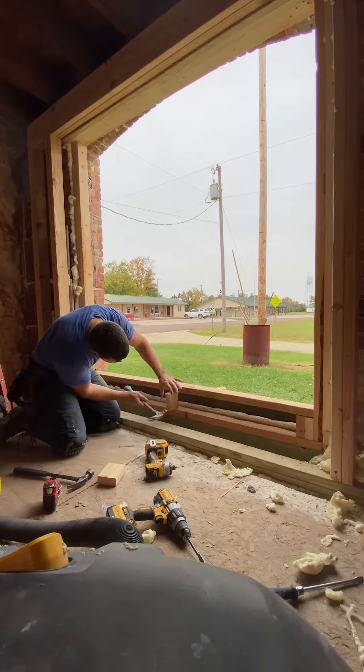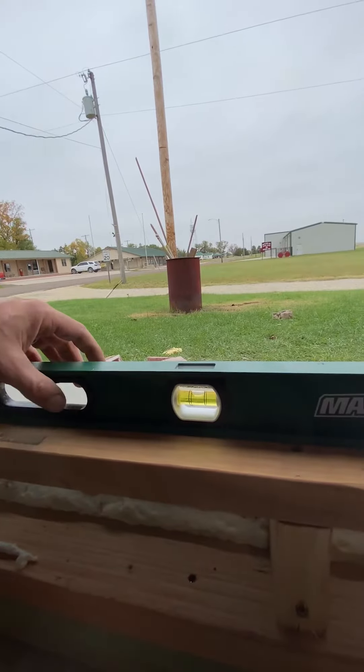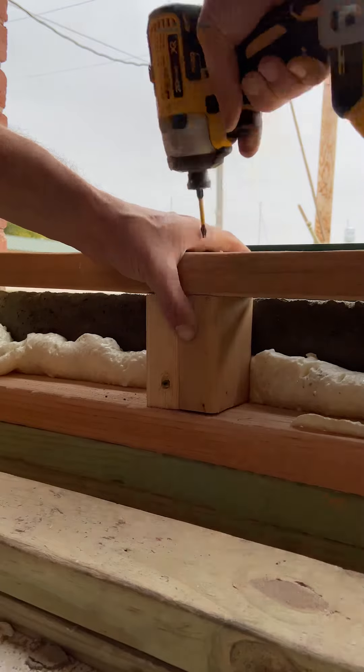This opening that I'm working on was actually a door originally, but we decided to put in a large picture window instead of putting a door back in. This building already has four doors to the outside and I didn't want to have one more door to lock at night.